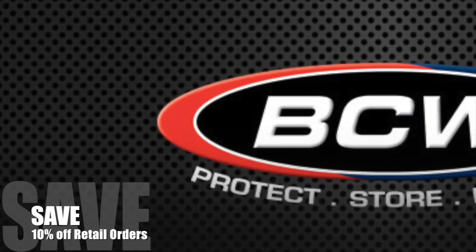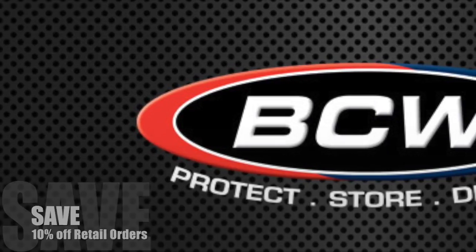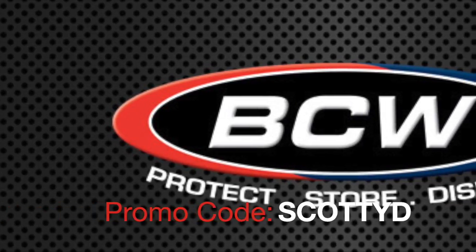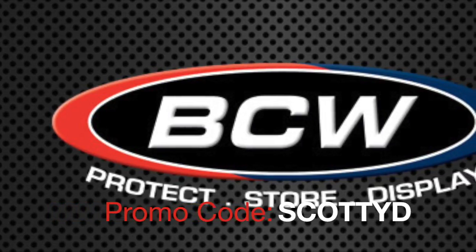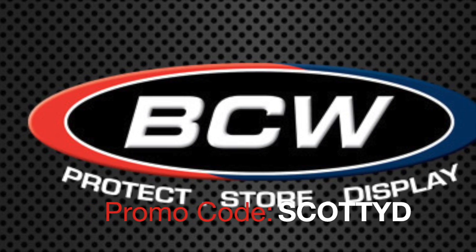Right now, you can get 10% off retail orders of comic supplies from bcwsupplies.com when you use the promo code ScottieD at checkout. There's no space between Scottie and D. BCW Supplies.